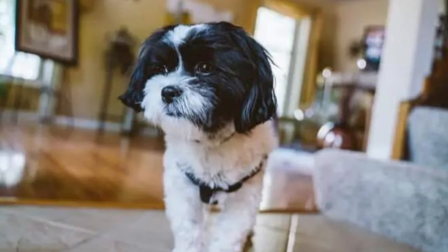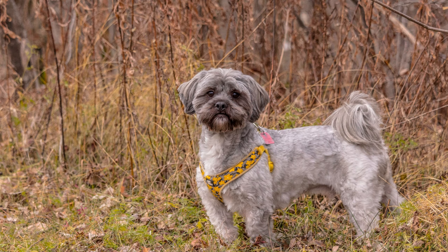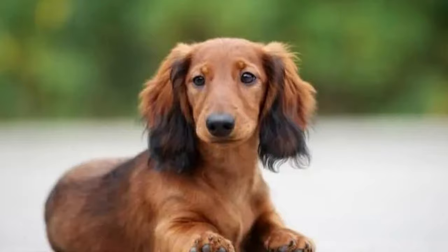Shweeneys are also known for being social butterflies. They get along well with children, other pets, and even strangers. Their friendly nature makes them excellent family pets and great companions for those living alone.